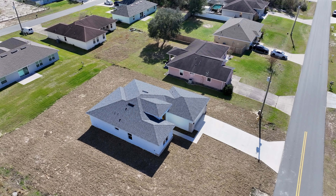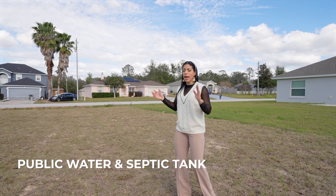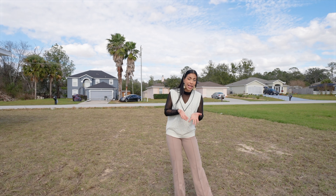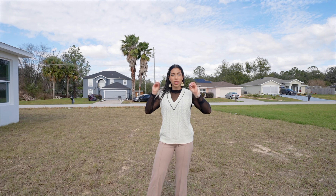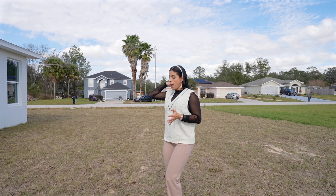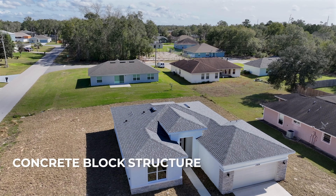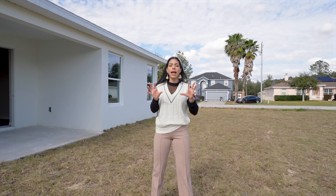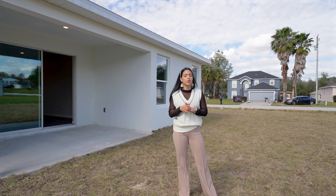Some additional functional details: this property has public water and a septic tank — as about 90% of homes in Ocala do. If you want something affordable, brand new, and with no HOA, you'll need to accept a septic tank. Some communities have sewer but come with an HOA. The structure is full concrete block with light shingles on the roof. The builder is also offering $10,000 in incentives — let's go inside to talk about the numbers!